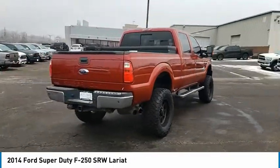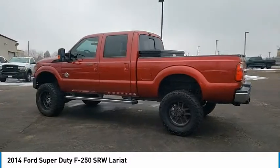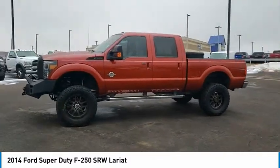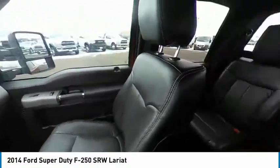This vehicle has less than 95,000 miles. Here are some of this vehicle's great options: tire pressure monitor, four-wheel drive, tow hitch, electronic stability control, heated mirrors, alloy wheels, aluminum wheels, brake assist, traction control, and stability control.